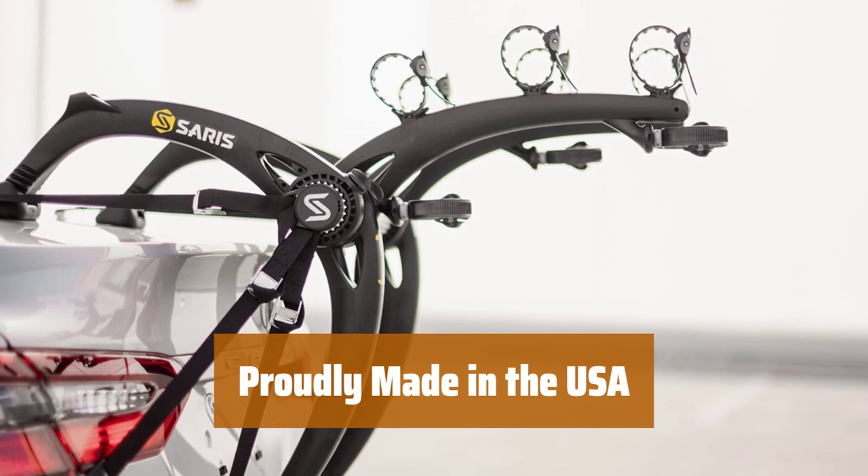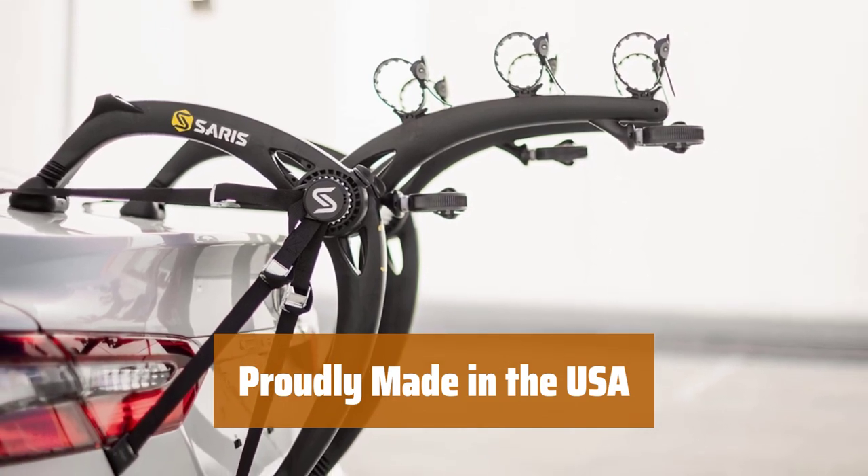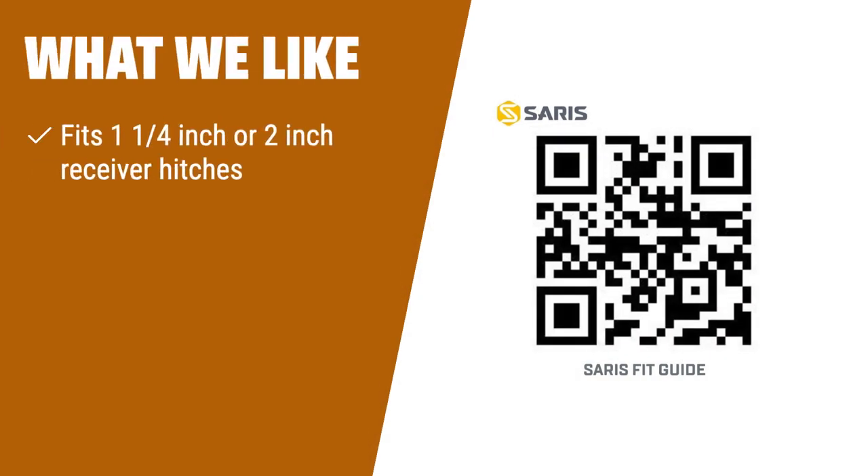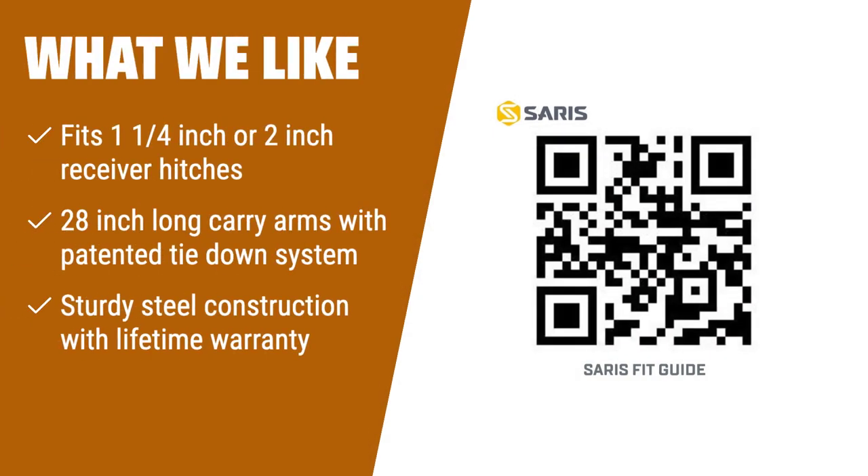Hand-built in Madison, Wisconsin with 100% recyclable materials, the rack is proudly made in the USA. What we like: If you are in need of a reliable and durable bike rack that can carry up to 5 bikes, look no further than the Allen Sports Deluxe 5 Bike Hitch Mount Rack. With its long carry arms and patented tie-down system, your bikes will stay securely in place during transportation. The rack is made of sturdy steel and comes with a lifetime warranty. Whether you have a 1-1/4-inch or 2-inch receiver hitch, this rack is built to last and will provide you with years of reliable use.